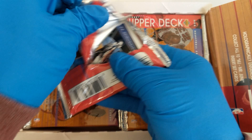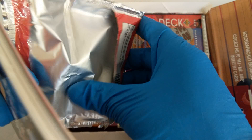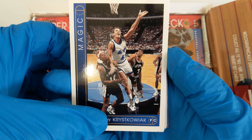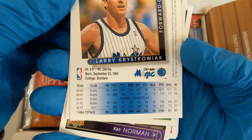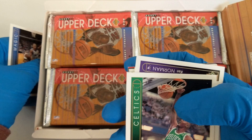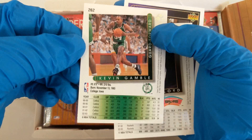Any bubble gum in here? No, that's baseball. Larry Krzykowiak — putting an elbow on Dennis Rodman on the card. I'm going to be going slow, really enjoying it. From Montana, injured, did not play. Bucks, Jazz, 1964, 6'9". Kevin Gamble — went to Iowa, 6'5", played for the Celtics. Sleepy Floyd — played at Georgetown, 6'3".